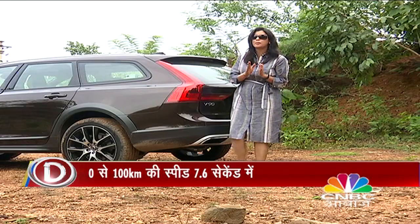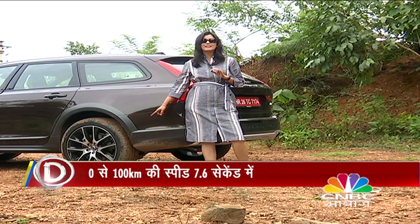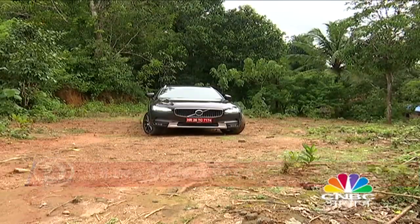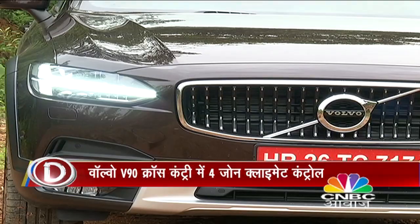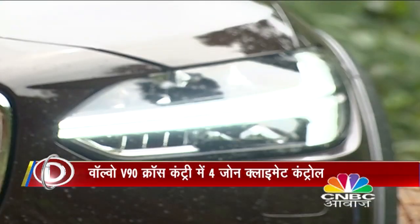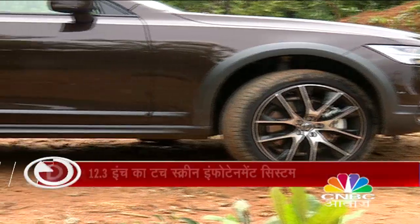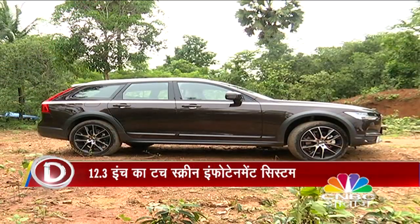The sporty look is evident in the 10-spoke wheels with a very beautiful design. The V90 Cross Country shares its rear aesthetic with the XC90 and S90. The headlamps feature fitting lights and auto high beam. The estate car has been given a sporty and muscular look, making it look like an SUV as well.